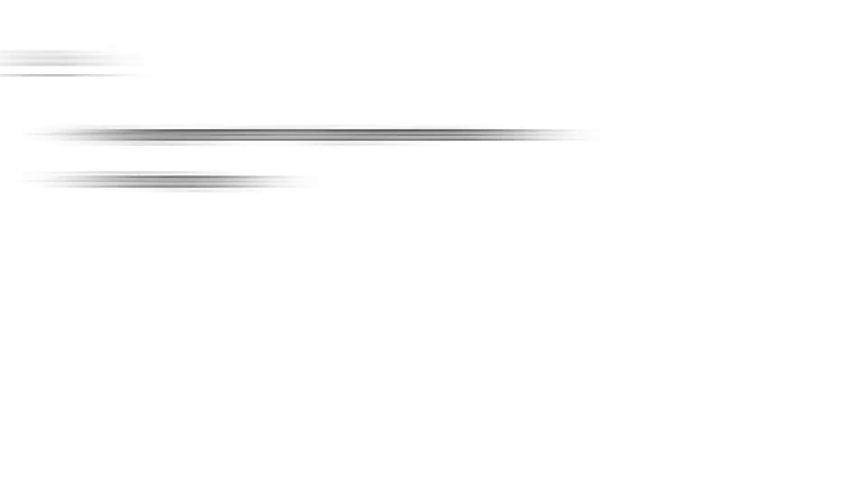In terms of symptoms or appearance, it starts off as hypopigmented or depigmented areas. These can occur pretty much anywhere on the body, but more commonly tend to occur on the face, hands, and fingers. It is more pronounced in people with darker skin.